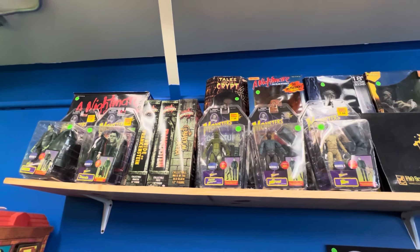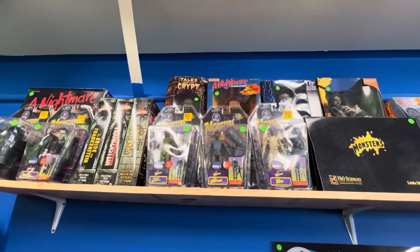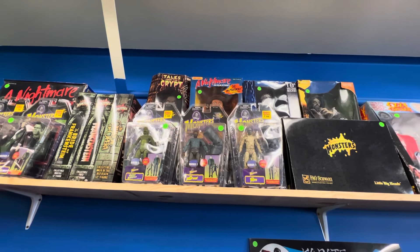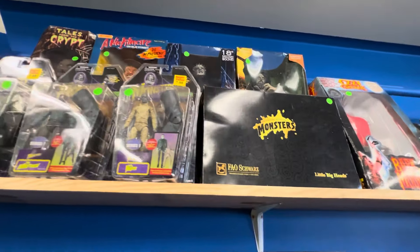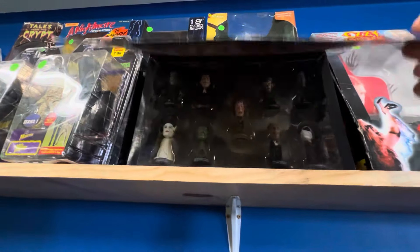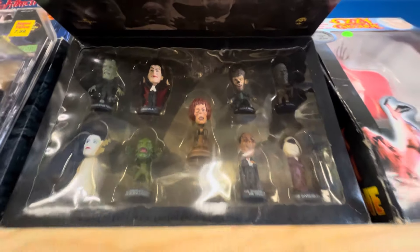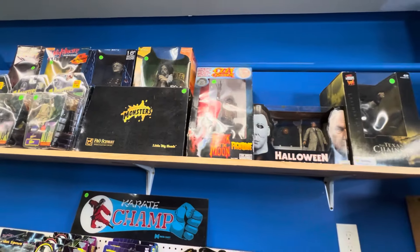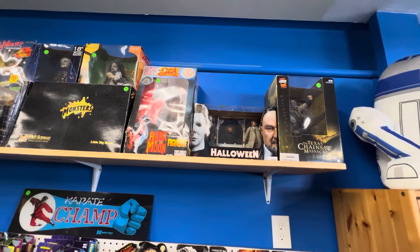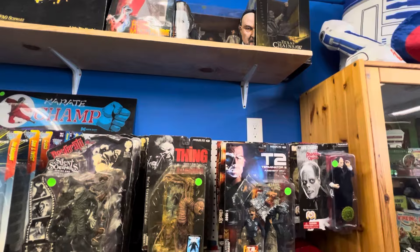I got the Crypt Keeper up there in box. What do we got on that? 225, I think it looks like. Matchbox Freddy — I love that. Big heads here. 80. Look at that — pretty neat. Halloween 2-pack. More horror stuff.